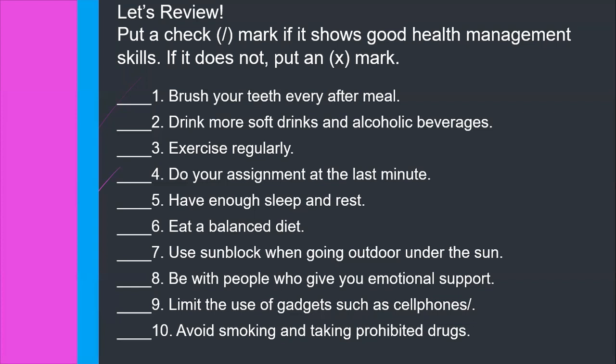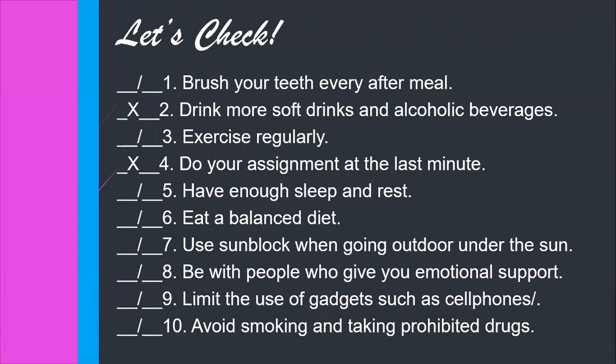Done answering? Let's check your work. Number one, brush your teeth every after meal — that's a check. Number two, drink more soft drinks and alcoholic beverages — that's an X. Number three, exercise regularly — check. Number four, do your assignment at the last minute — X. Number five, have enough sleep and rest — check. Number six, eat a balanced diet — check. Number seven, use sunblock when going outdoors — check. Number eight, be with people who give you emotional support — check. Number nine, limit the use of gadgets — check. Number ten, avoid smoking and taking prohibited drugs — check. Count your check marks. If you got eight, nine, or ten, that means you've mastered our lesson in health last week. Wow, amazing job!